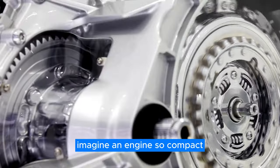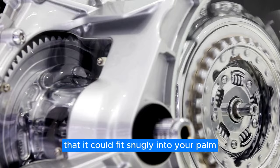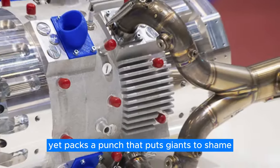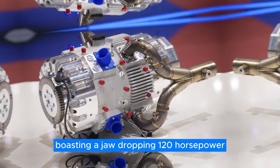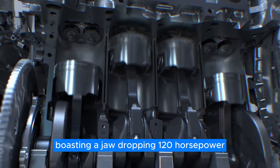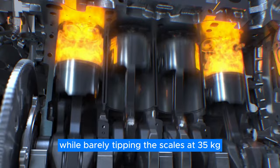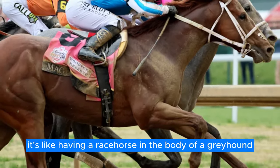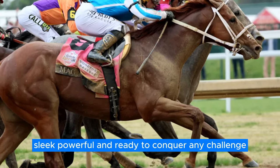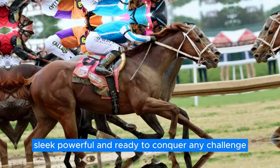Imagine an engine so compact that it could fit snugly into your palm, yet packs a punch that puts giants to shame. We're talking about the iron engine, boasting a jaw-dropping 120 horsepower while barely tipping the scales at 35 kilograms. It's like having a racehorse in the body of a greyhound — sleek, powerful, and ready to conquer any challenge.